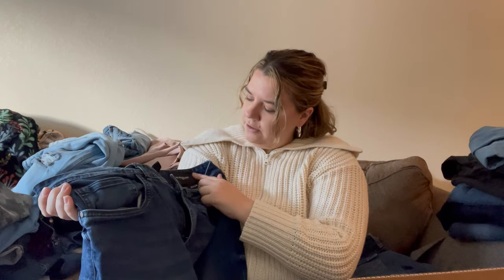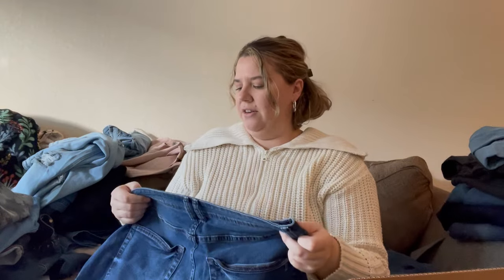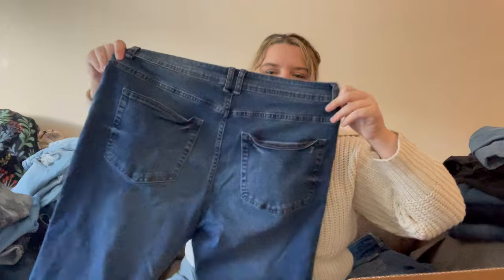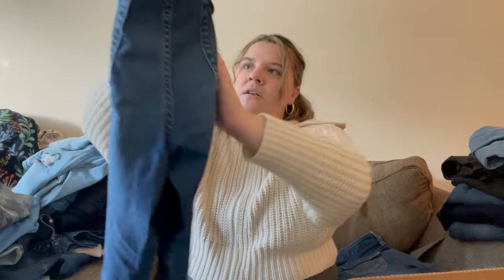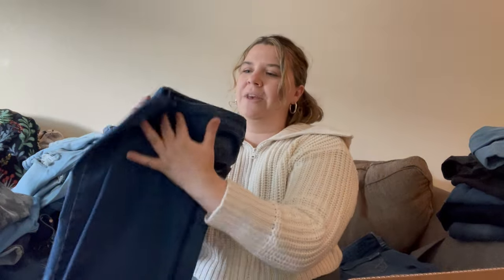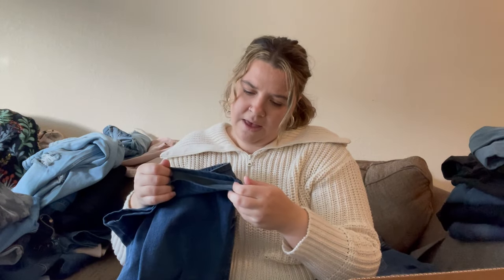I've never heard of this one either — 'The Perfect Jean,' skinny fit. They say they're 36 by 28 but they look like a woman's jean. They don't feel great either. They say they're from September 2021. They do have a logo and some signs of being higher quality denim — and it looks like somebody might have hemmed them themselves. I'll look it up and we'll see.